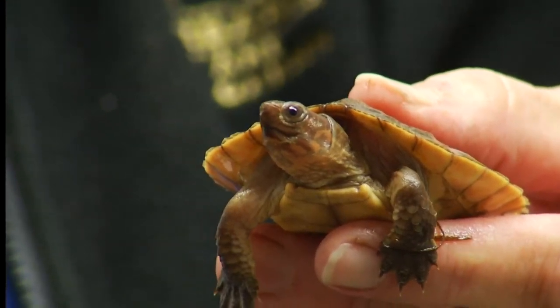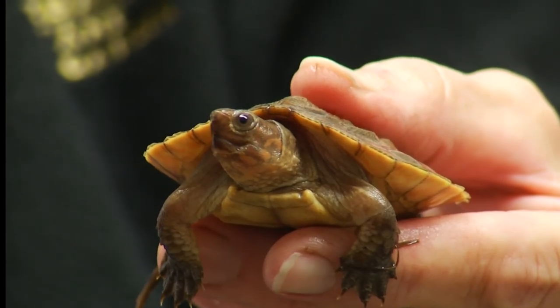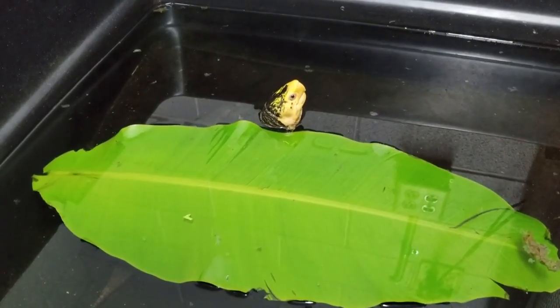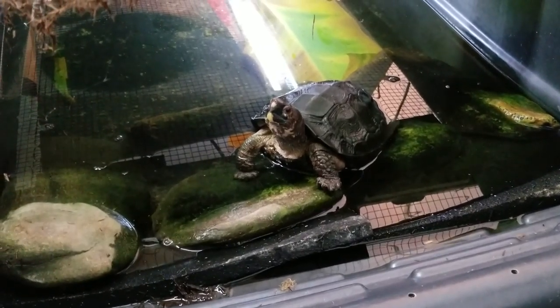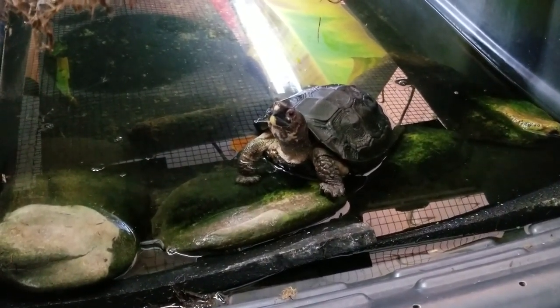They are one of the most endangered turtle species in the world. They are from the island of Sulawesi, which is one of the islands of Indonesia. They live in rivers and forests, spending half their time in the water and half on land. They're very secretive, so their natural history is not well understood. They were only identified as a species in 1995 — the western scientific world wasn't really aware of their existence.